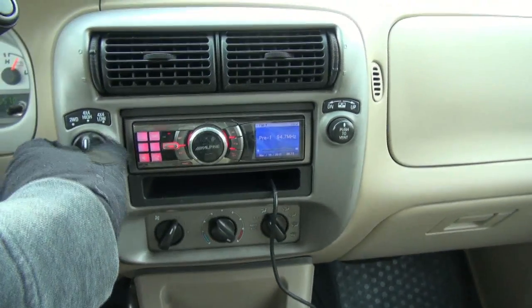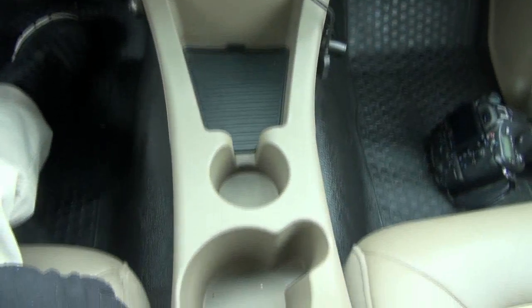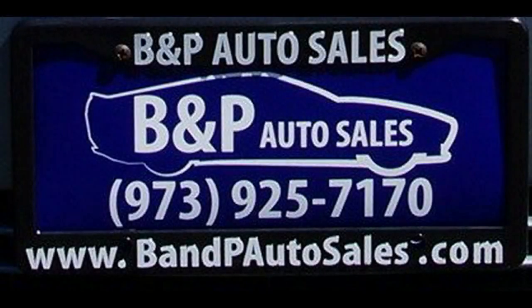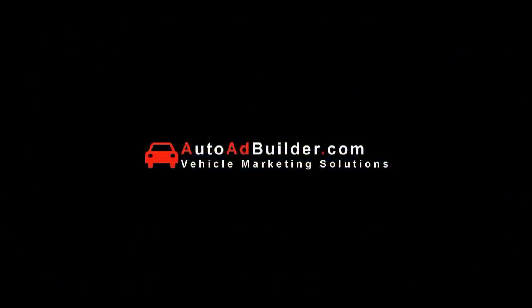You have the four-wheel drive, two-wheel drive, and four low. If you need more help, call us here at BMP — plenty of other vehicles available. It also has the compass up top and a little trip computer. All right, thank you.